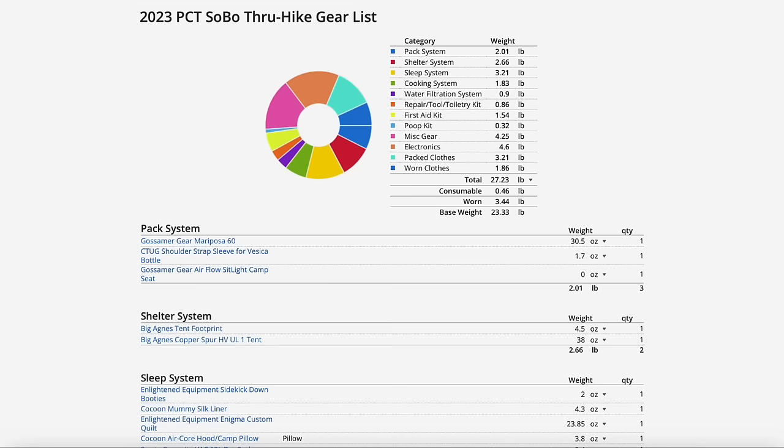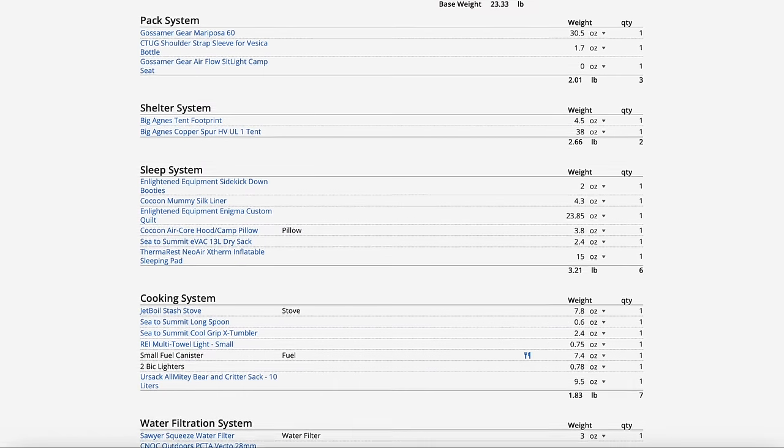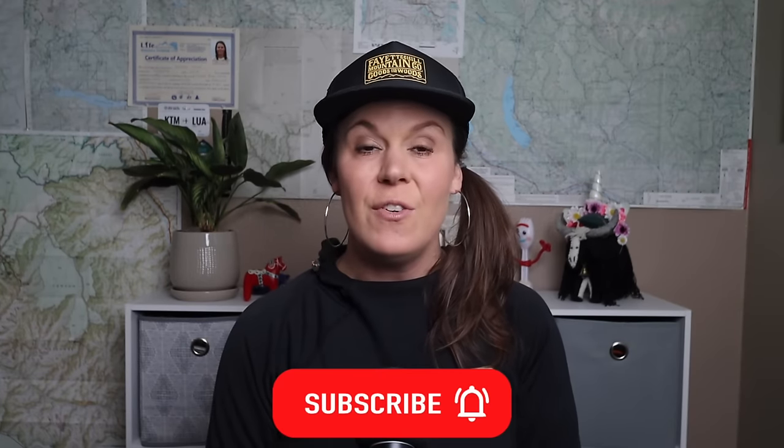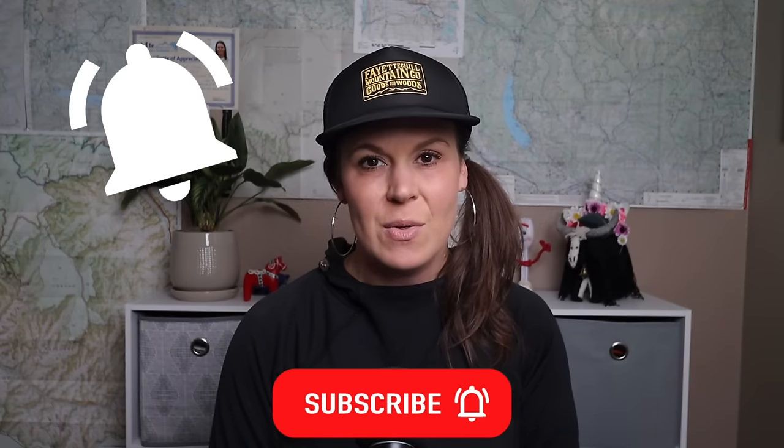I'll also include a link to that video down below. For more details about each item mentioned in this video, including weight and links to where you can find each item online, check out my 2023 PCT SoBo through-hike backpacking gear list — link in the video description below. If you liked this video and got some value out of it, make sure to hit the like button, subscribe to my YouTube channel for new videos each week, and hit the bell icon to get notified each time new videos are posted. Thanks for watching and I'll see you in the next one. Happy trails and keep on trucking!